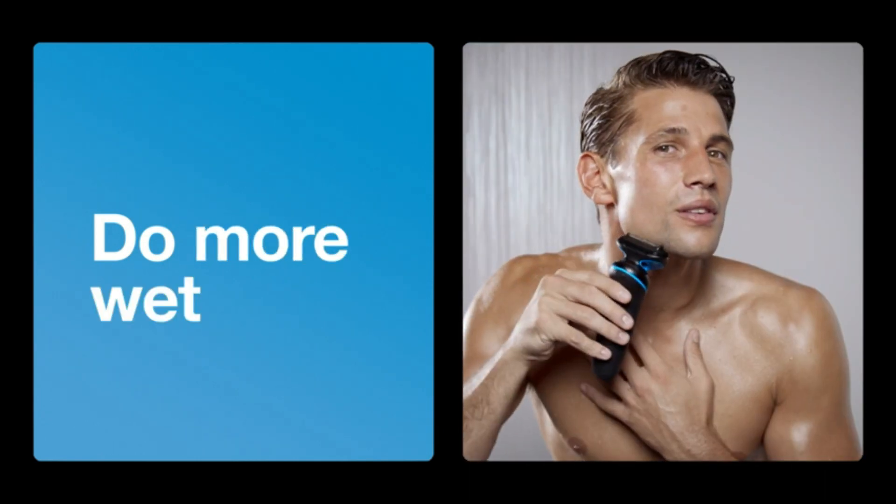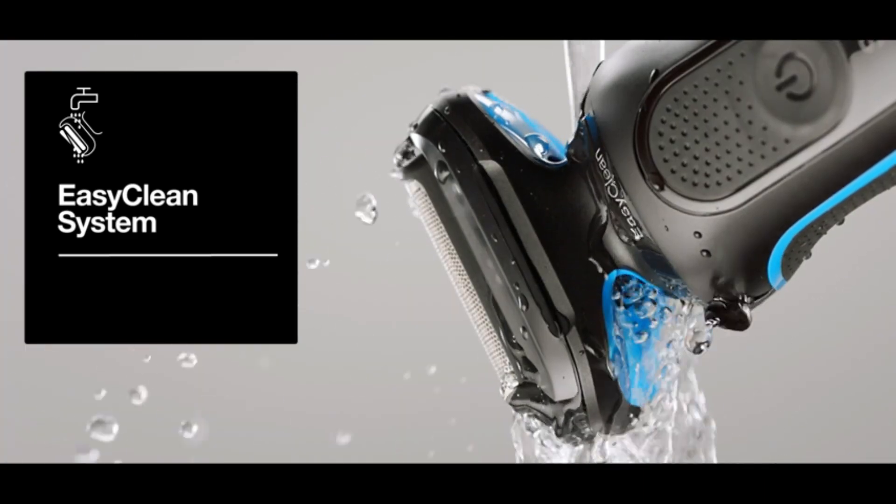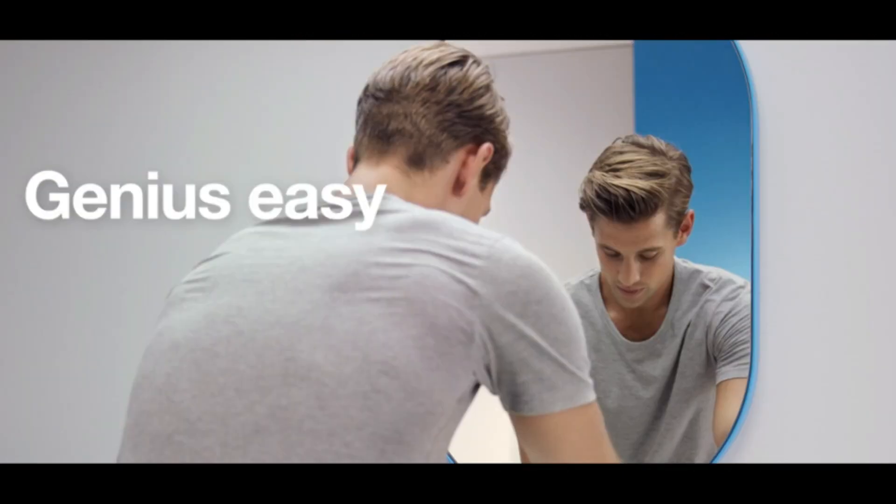This shaver machine also comes with a precision trimmer for detailing and shaping your beard or sideburns. With a waterproof design, you can comfortably use the Braun Electric Razor in the shower for added convenience.